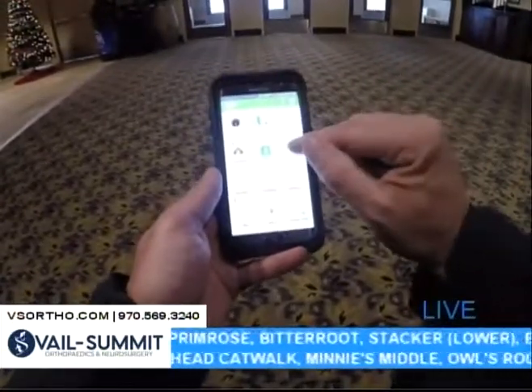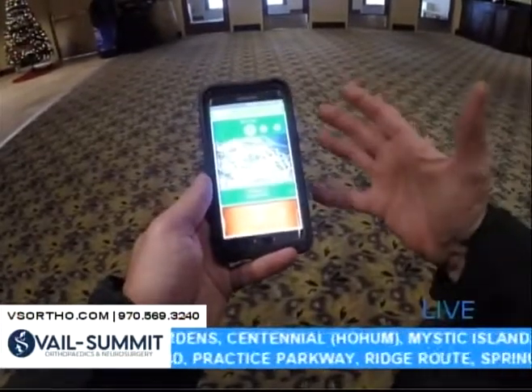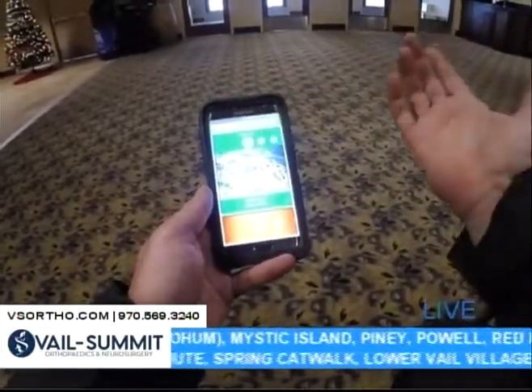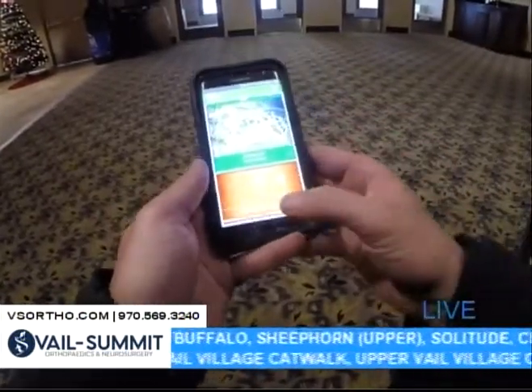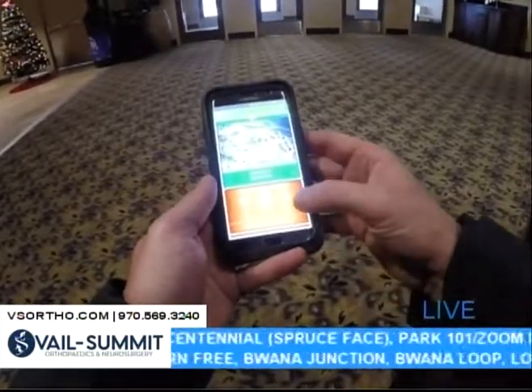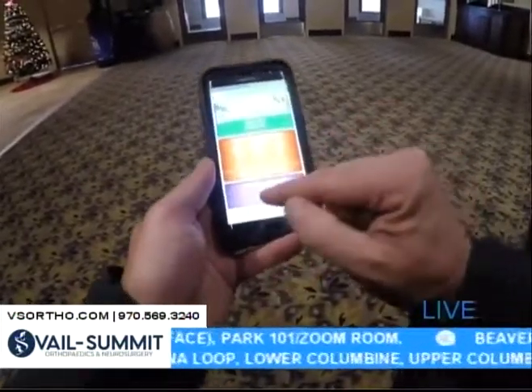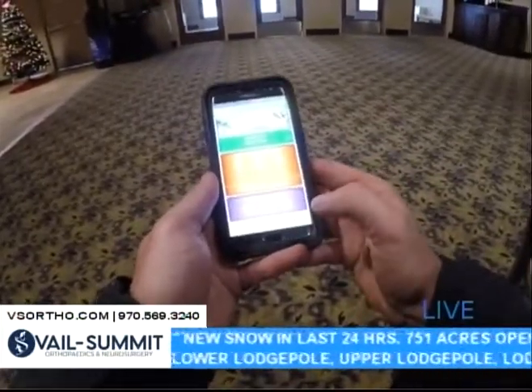But I want to focus on Epic Mix Guide today. So within Epic Mix Guide, this is pretty neat. You get to pick your resort — let's start at Vail. I'm going to choose Vail, and then you have the option of what type of skier are you? I'm going to be a beginner skier on Vail Mountain. How long am I going to ski for? I'm going to ski for a half a day. And then I click Next.